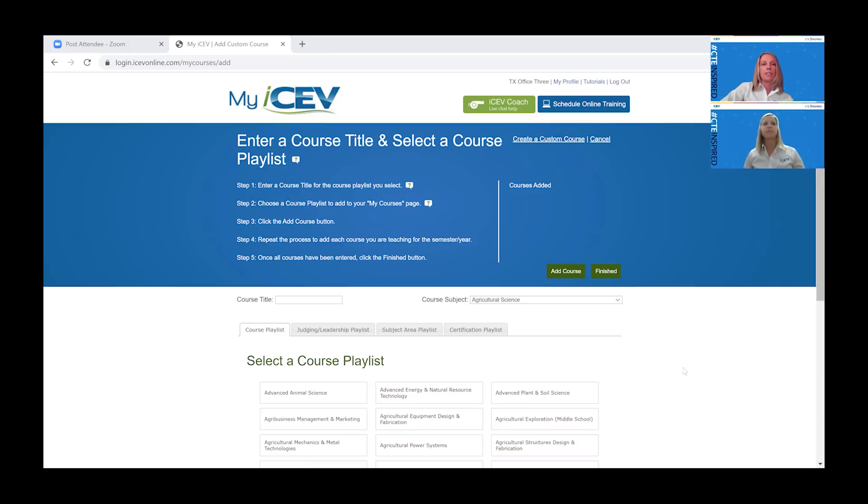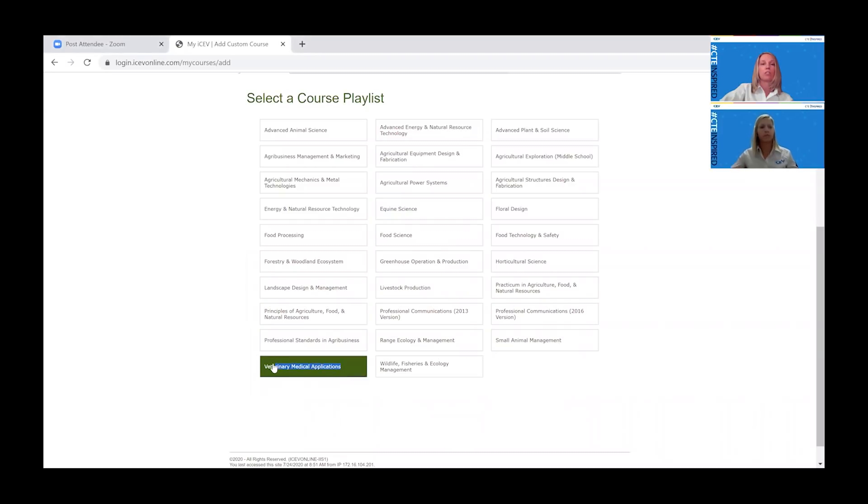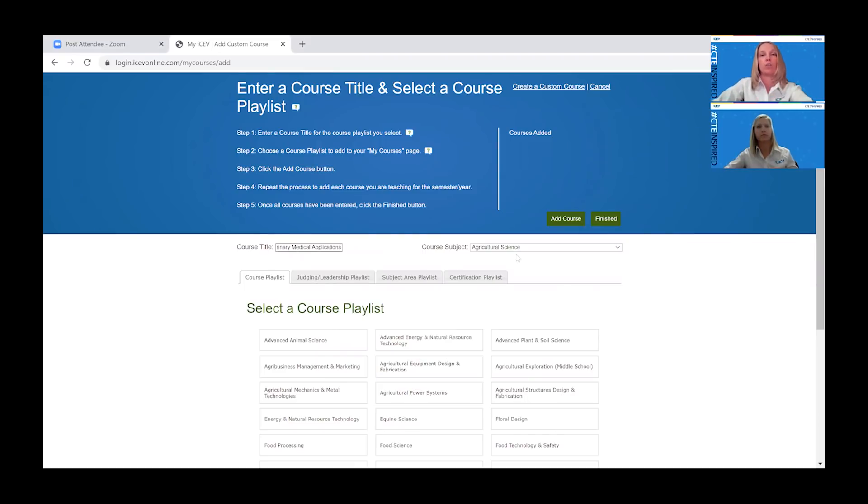I'm logged in as an AgScience user. I do realize that in some instances our veterinary medical application course is used in health science, which was the purpose of this session. Because I give demonstrations, I land automatically on this AgScience page. The vet science course, whether you're teaching it as a health science teacher or as an agricultural science teacher, is organized exactly the same and has the same content. I wanted to add the Veterinary Medical Applications course to my courses page so we can take a look at the content that is actually in the course.